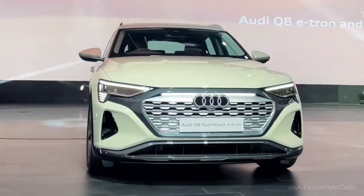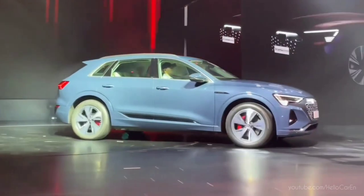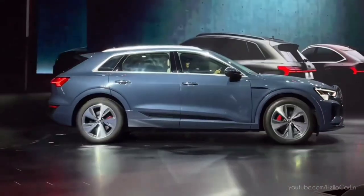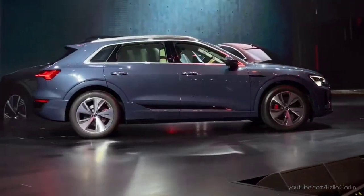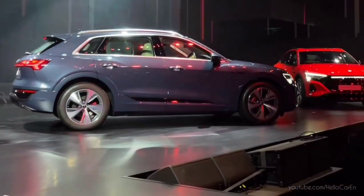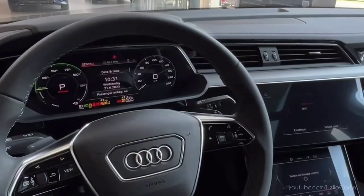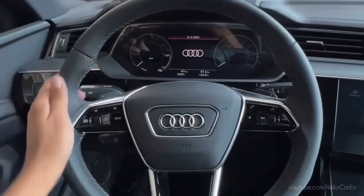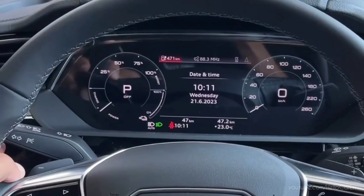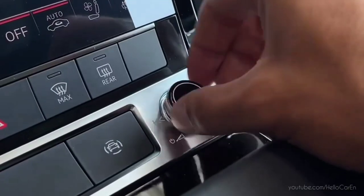It comes in electric only. The range starts from 1 crore 30 lakh rupees onwards. It is assembled in Belgium and China, and this is Audi's first electric mass-production car, featuring an all-wheel drive system with two electric motors. It has no relation with the petrol Q8. The Q8 e-tron has been the best-selling car in Norway and the Netherlands.